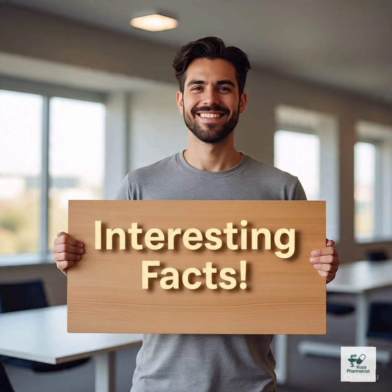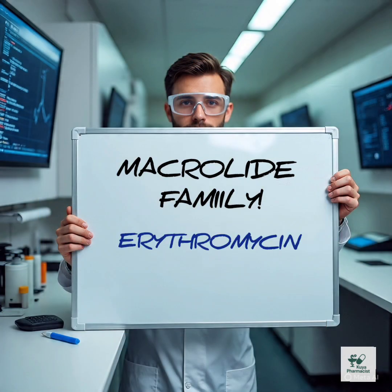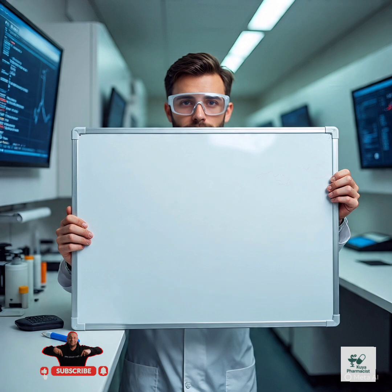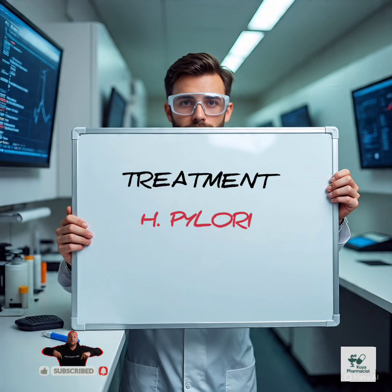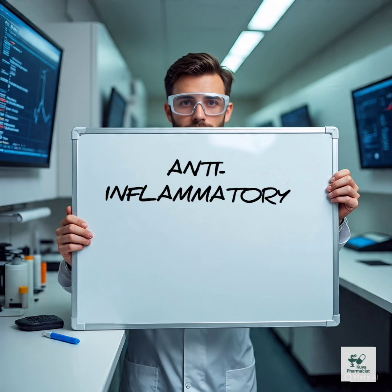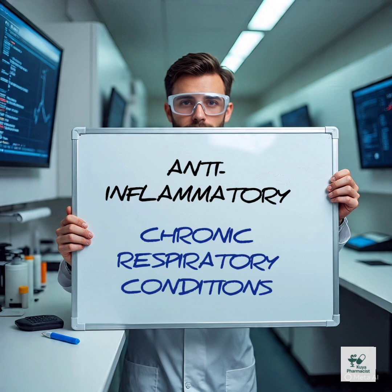Interesting facts about clarithromycin. It's from the macrolide family, just like erythromycin, but stronger and longer lasting. It's commonly used to treat Helicobacter pylori, the bacteria linked to stomach ulcers. Clarithromycin even has anti-inflammatory effects, making it helpful in treating chronic respiratory conditions.